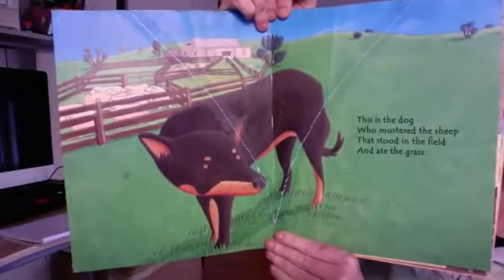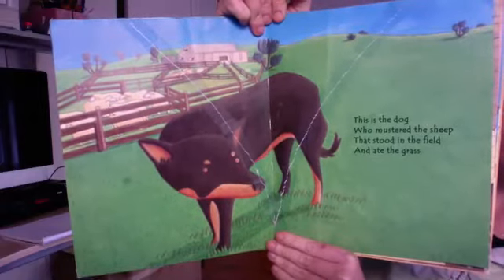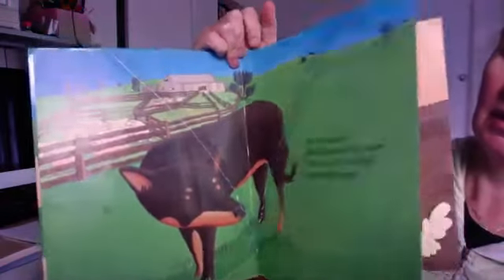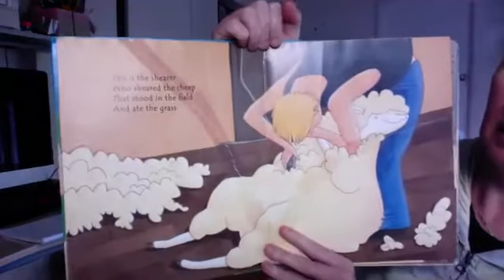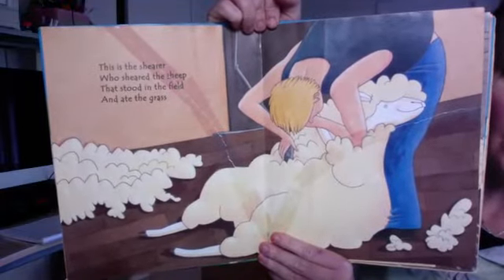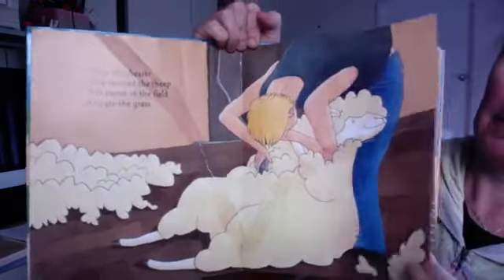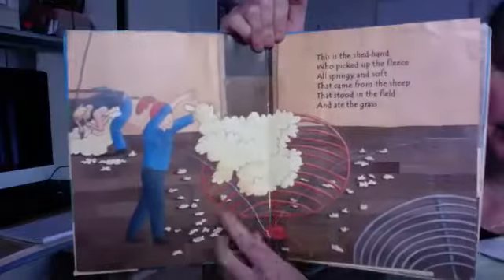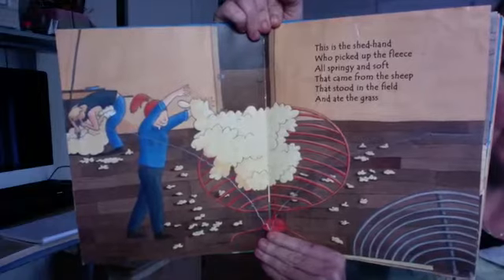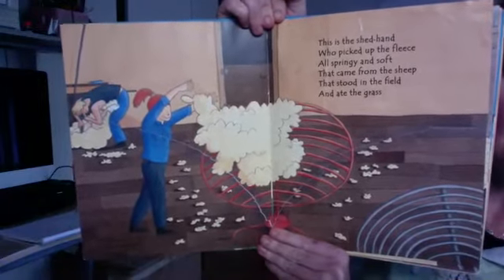This is the dog who mustered the sheep that stood in the field and ate the grass. This is the shearer who sheared the sheep that stood in the field and ate the grass. This is the shed hand who picked up the fleece, so springy and soft, that came from the sheep that stood in the field and ate the grass.